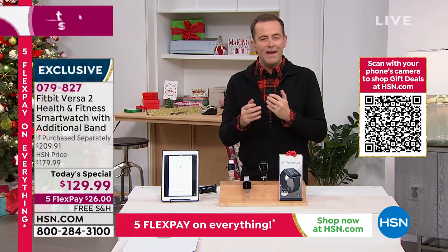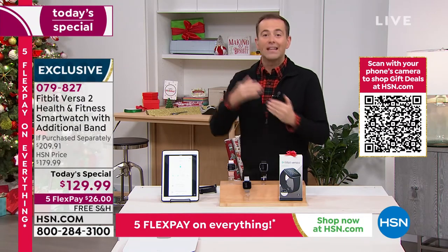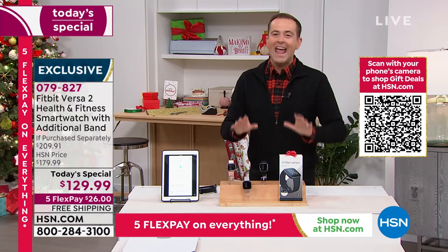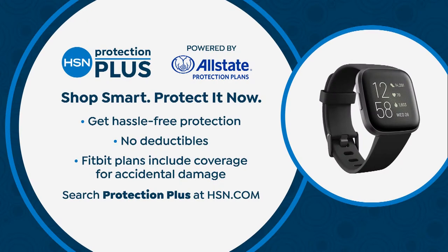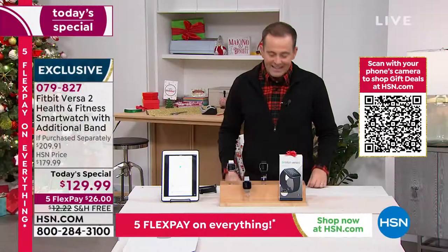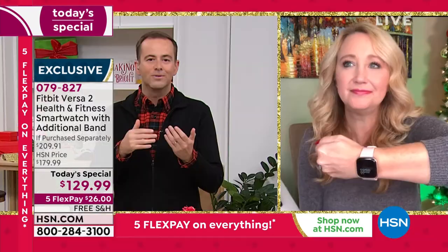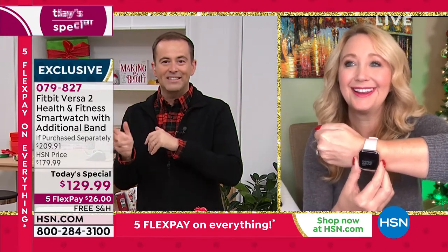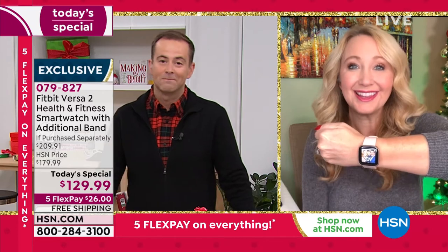Consider HSN protection plus — a great way to protect your investment with no deductibles to repair or replace it. The Fitbit Versa 2 kind of does everything we want for that seamless experience — it's fully featured. You have the beautiful organic LED screen, Corning Gorilla Glass scratch resistance, gorgeous anodized aluminum construction — slim, lightweight, and easy to wear. The touchscreen is super responsive and fun to use.